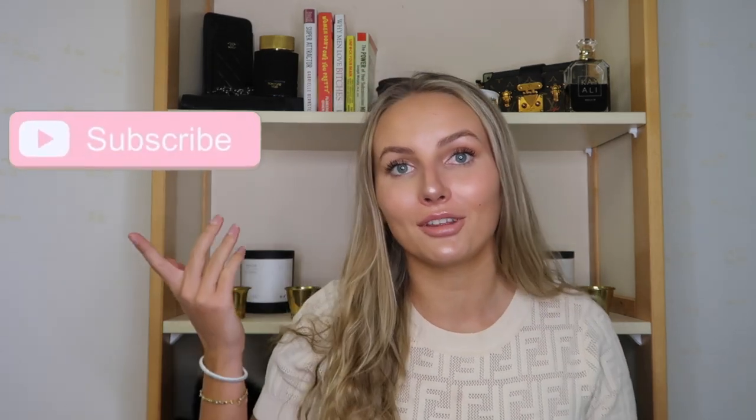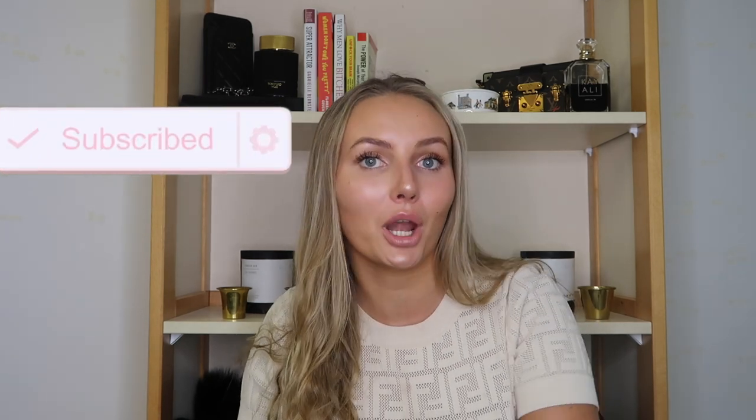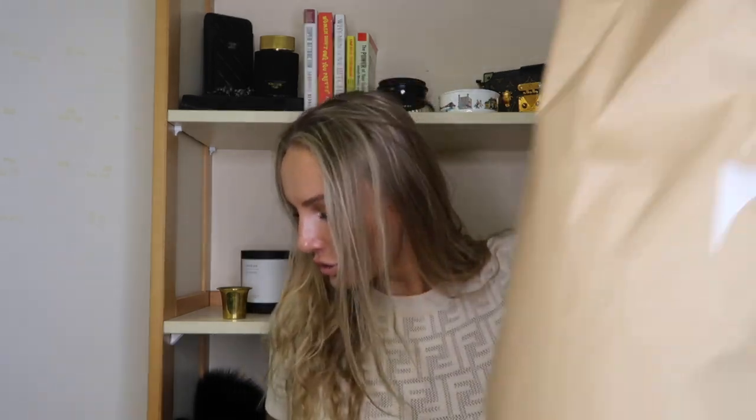Hi guys! Welcome or welcome back to my channel. If you're new to my channel, make sure you press that subscribe button and of course the notification bell to be notified whenever I upload. And what are we doing today? We are doing a huge — or not so huge, but the bags are huge — Zara haul!